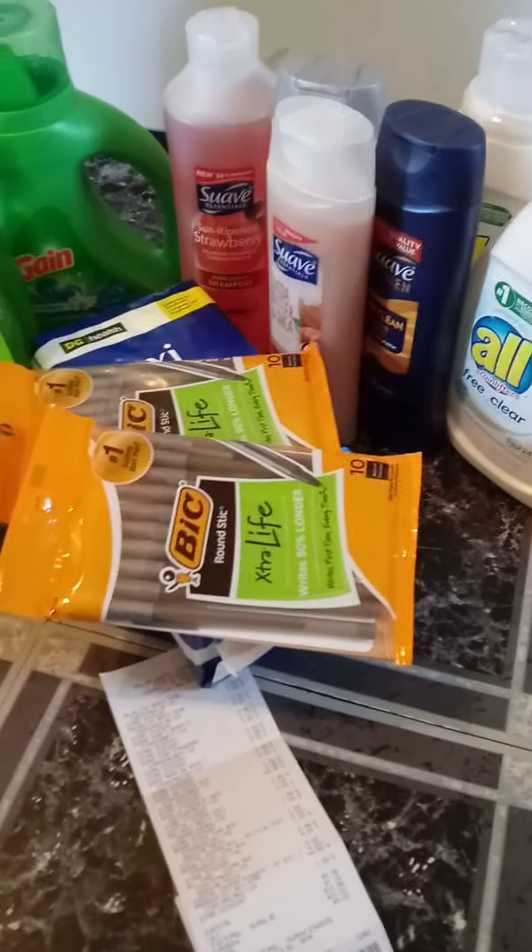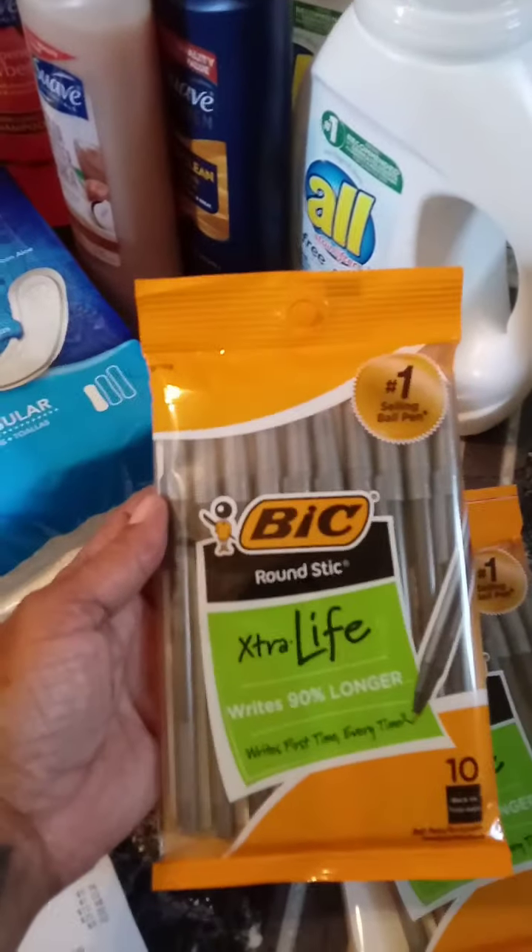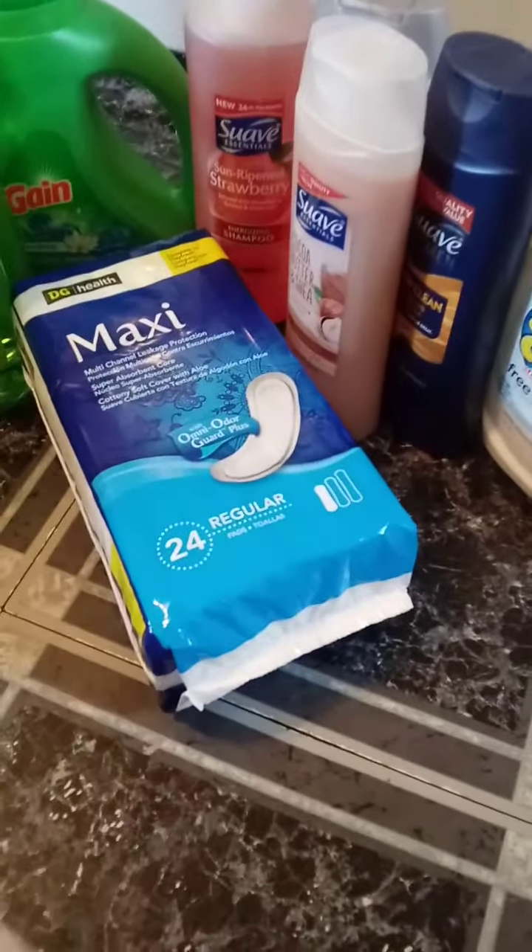Let's dive right into these Dollar General deals that I did today. I used the $5.25 off with this. The Big pins are $1.50 each and we have a $2.00 coupon. These deals are all digital today.